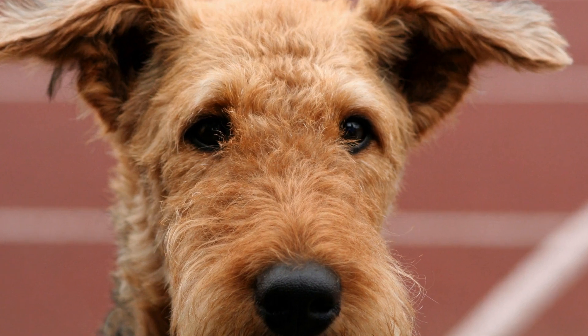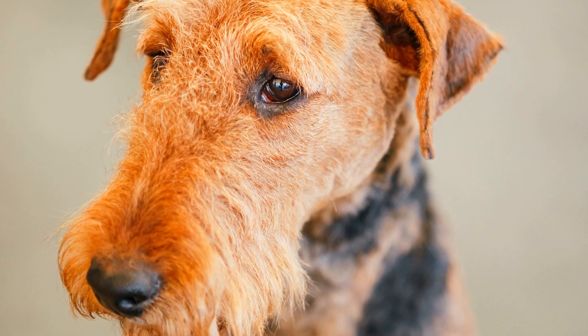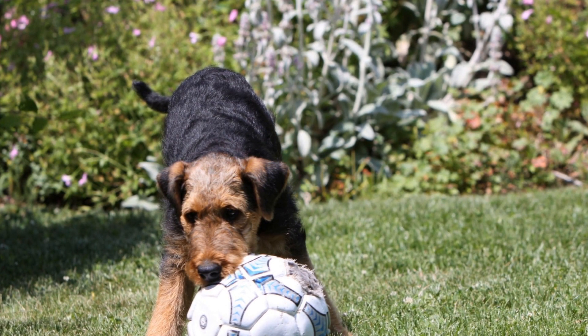How often should you groom an Airedale Terrier? The Airedale Terrier is a beloved breed known for its intelligence, loyalty, and impressive physical appearance. Although their charming personality and striking looks are enough to win anyone's heart, it is crucial to understand the grooming needs of this breed to maintain their health and happiness.